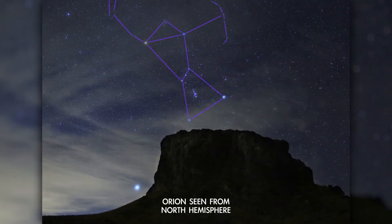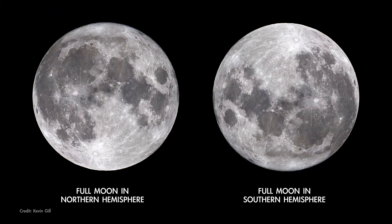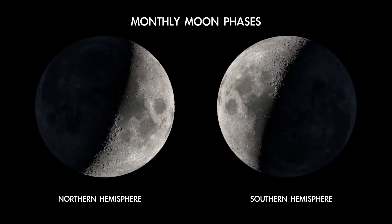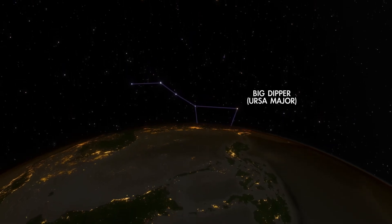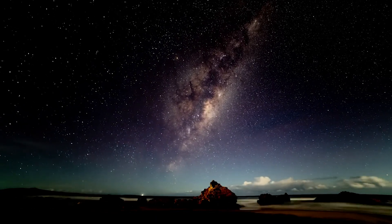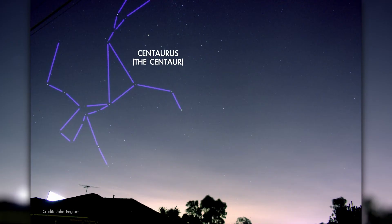From Orion, to the Teapot, to the Gemini twins, the seasonal star patterns northern observers are most familiar with appear flipped upside down when viewed in southern skies. The Moon also appears the other way around, and its phases fill up from left to right instead of right to left as they do in the north. Stars near the north celestial pole, including Ursa Major and Cassiopeia, are below the horizon for much of the southern hemisphere. But there are lots of dazzling constellations easily visible only from the southern hemisphere, like Crux, Carina, Tucana the Toucan, and Centaurus the Centaur.